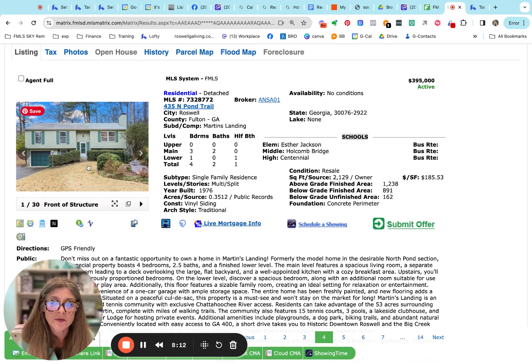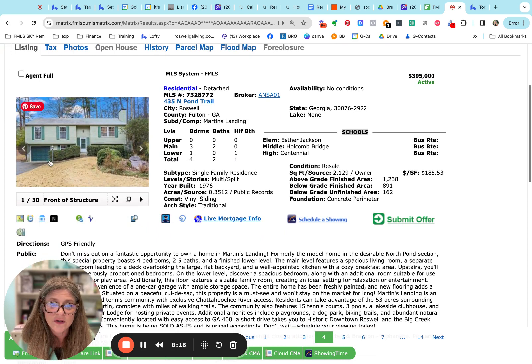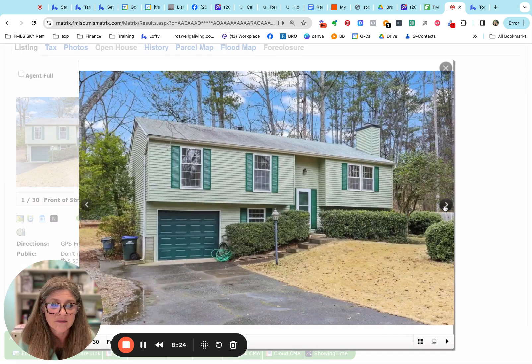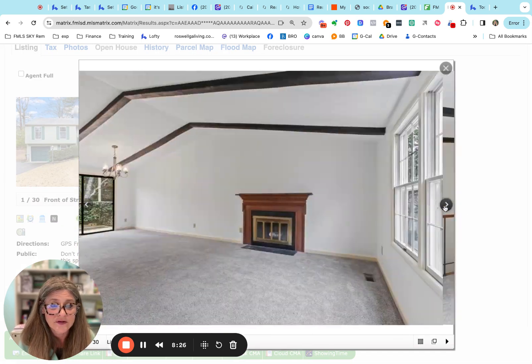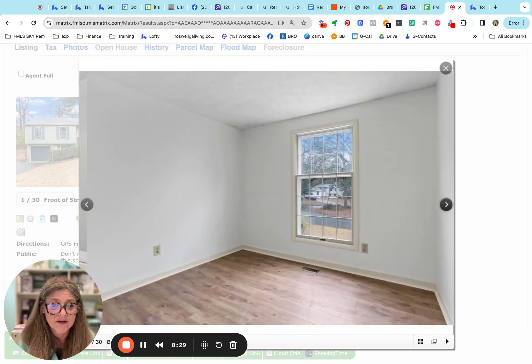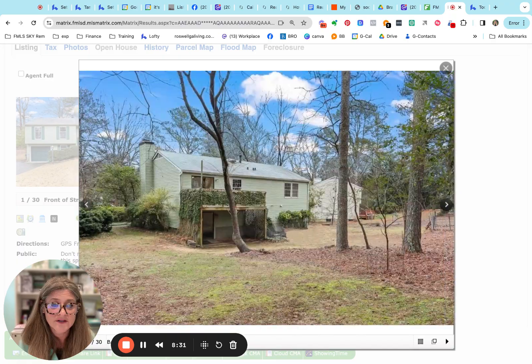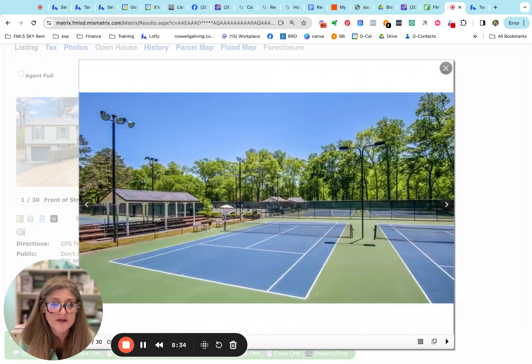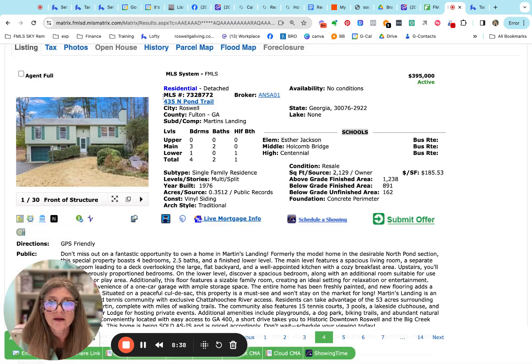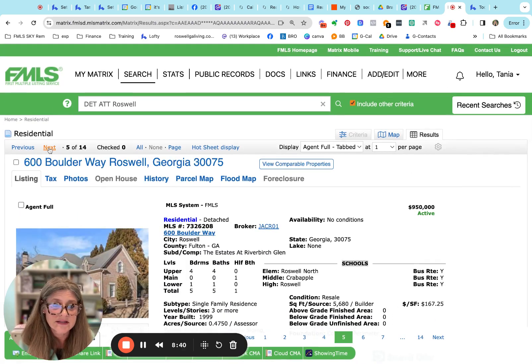Martin's Landing — here's the one on North Pond Trail at $395,000. It's a drive-under with a one-car garage, three bedrooms and two baths, with one bedroom and a half bath in the basement area. You can't really find many homes for $400,000 and less, so this is a nice opportunity — could be a great investment property or a great first-time buyer home. And you've got the swim tennis, the park, the lake — everything Martin's Landing brings to the table.